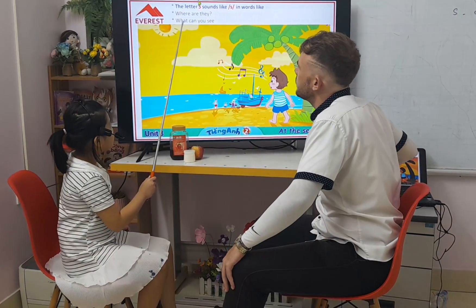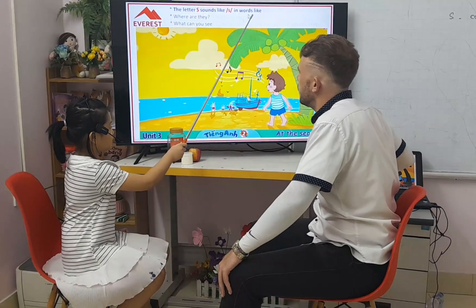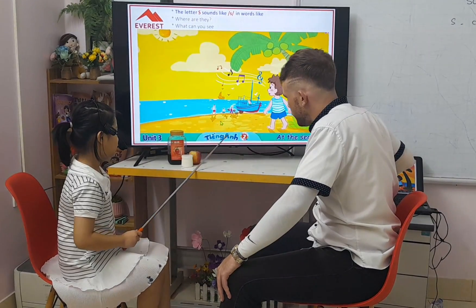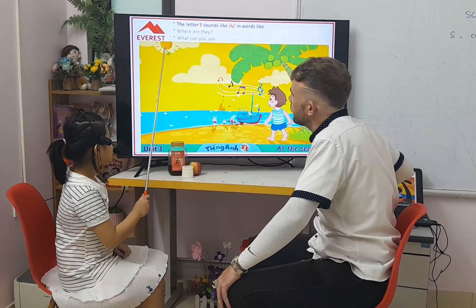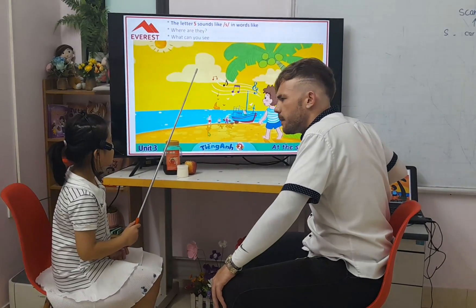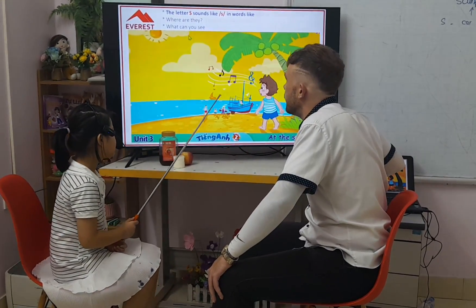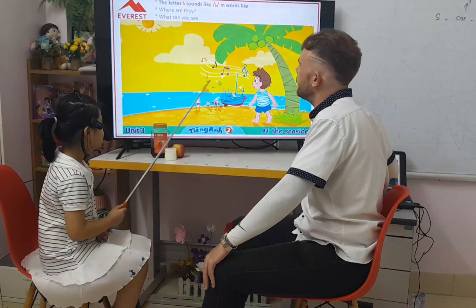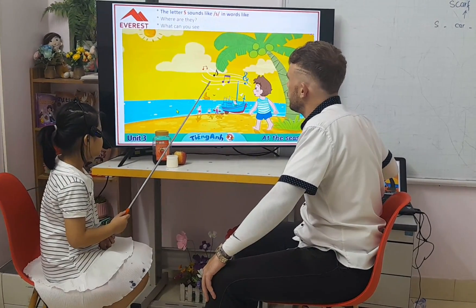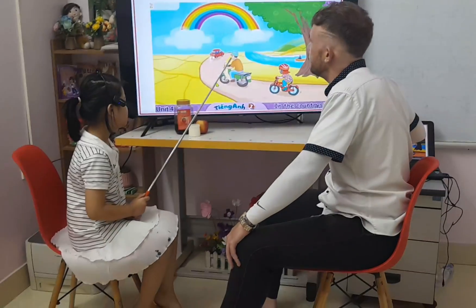Next one, the letter S. Let your S sound like S. In words like sea, sail, and sand, and sun. And where are they? They are at the seaside. Okay. What can you see? I can see the sun, the sea, and the sand. Sand. Perfect.